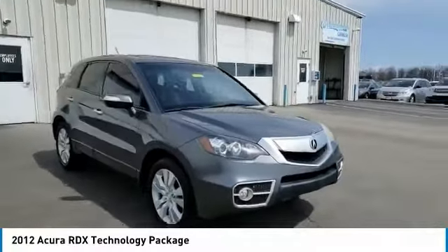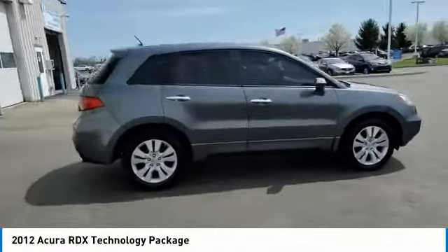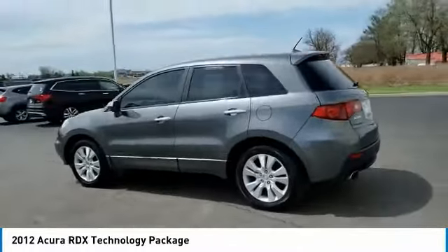Come test drive the 2012 RDX. Viewed as Acura's answer to BMW's sporty X3, the RDX offers a stylish interior, plenty of sport, and a nice amount of utility.